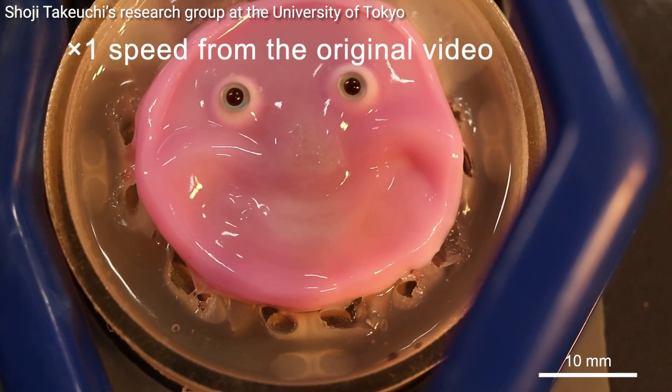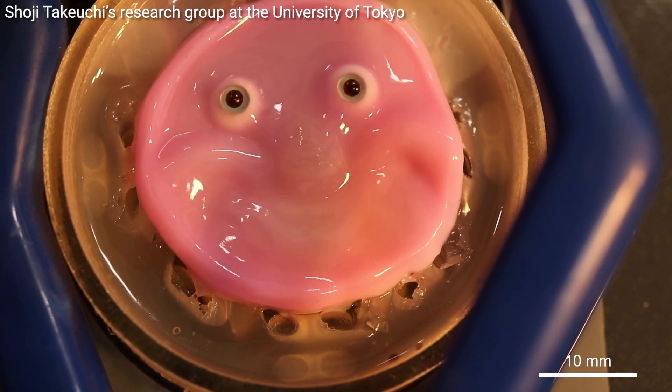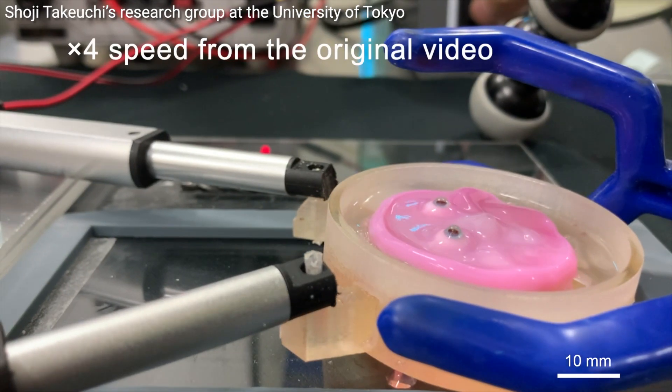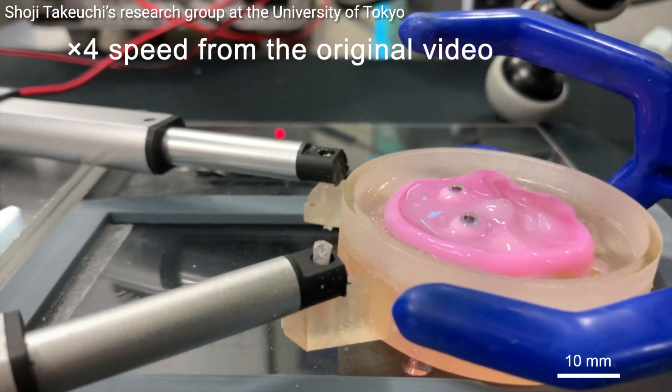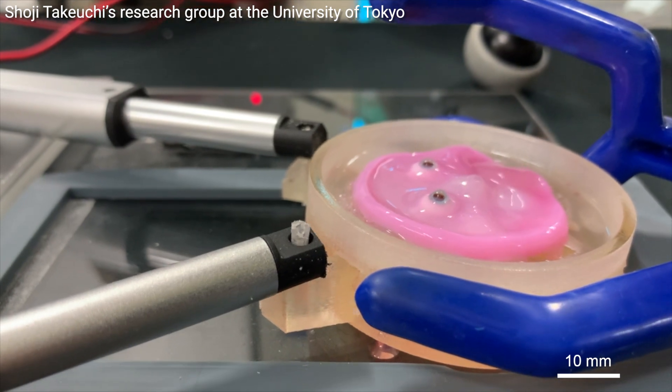The result is a robot face that can move and express emotions without the skin bunching up or tearing — they've even made a simple face that can smile. Of course there's still work to be done. The researchers are looking to add things like sweat glands, blood vessels, and even nerves to make the skin even more realistic. And who knows, maybe one day we're gonna have robots that are truly indistinguishable from us humans. No thanks.